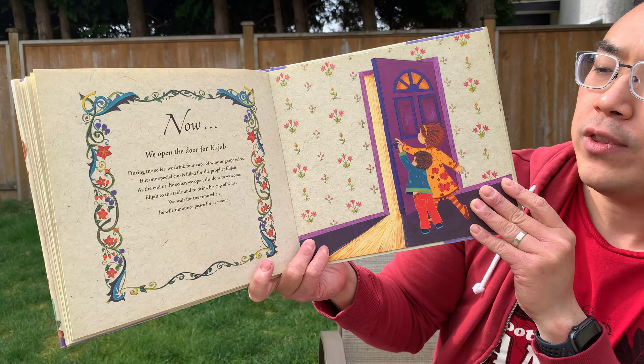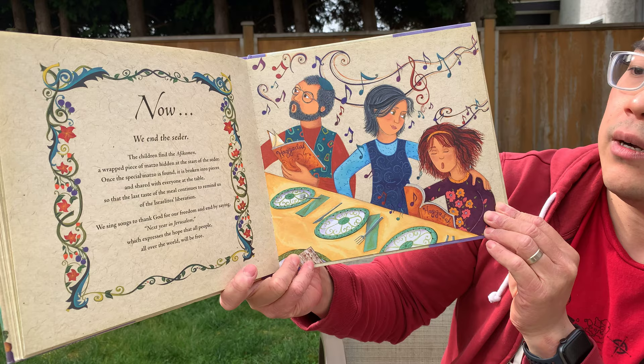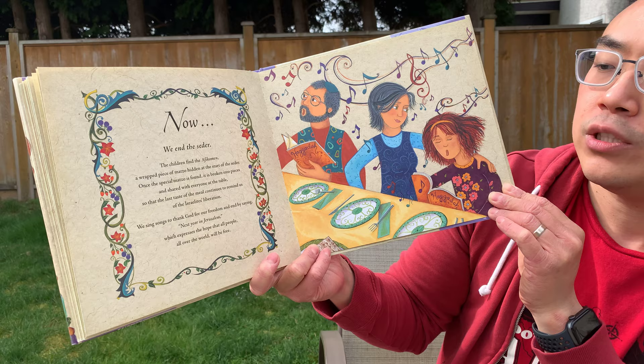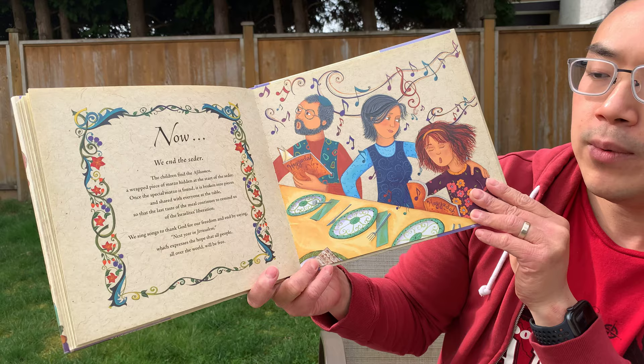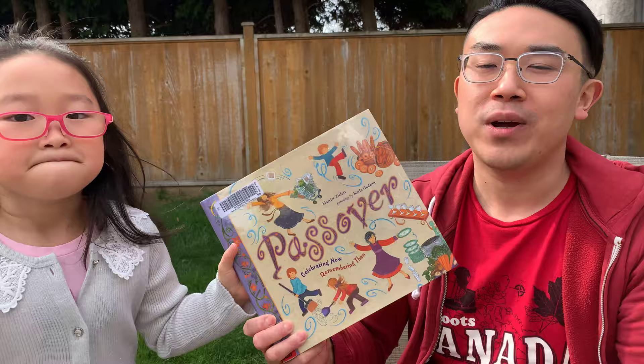And now we end the seder. The children find the afikomen, a wrapped piece of matzo hidden at the start of the seder. It is broken into pieces and shared with everyone at the table, so that the last taste of the meal continues to remind us of the Israelites' liberation. We sing songs to thank God for our freedom and end by saying, next year in Jerusalem, which expresses the hope that all people all over the world will be free. And Elijah has already come as John the Baptist, preparing the way for Jesus. And Jesus is the Passover Lamb, dying for our sins to set us free. That's Passover.